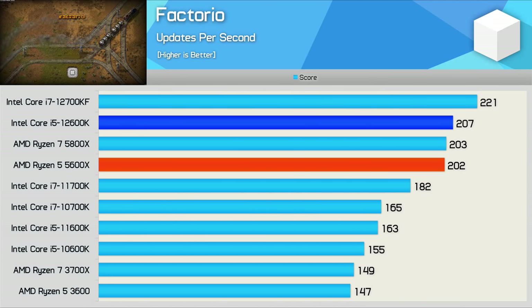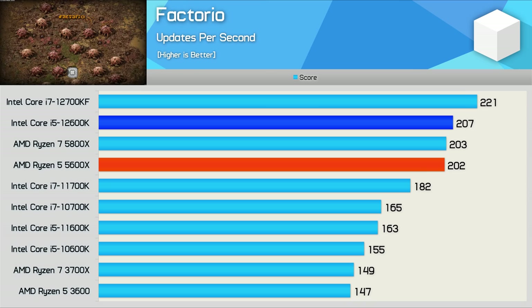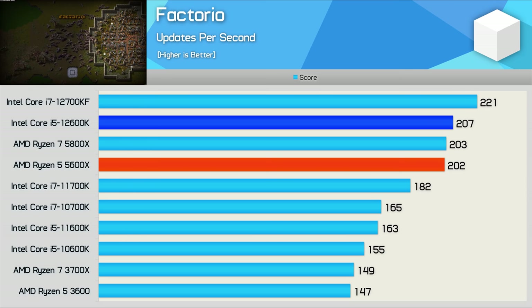Factorio is a new addition to our battery of benchmarks, but this simulation game hasn't been included with the rest of the games, as we're not measuring frames per second but rather updates per second. This automated benchmark calculates the time it takes to run 1000 updates, and this is a single-thread test which apparently relies heavily on cache capacity. As you can see, the Core i5 performs exceptionally well here relative to the 5600X and 5800X, and in particular its predecessor the 11600K, which it beat by a 27% margin. Moreover, it was just 6% slower than the 12700KF — another stellar result.